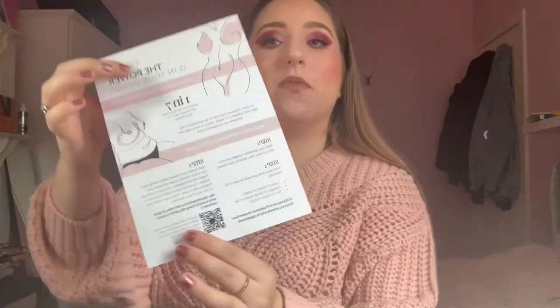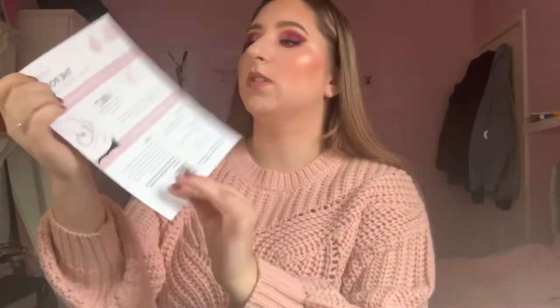Breast cancer is not widely spoken about, and definitely having this kind of awareness promotes checking your boobs and checking for any abnormalities, any lumps, etc. I absolutely love the fact that they've included a step-by-step of how to actually check your boobs and explain that everything is normal.